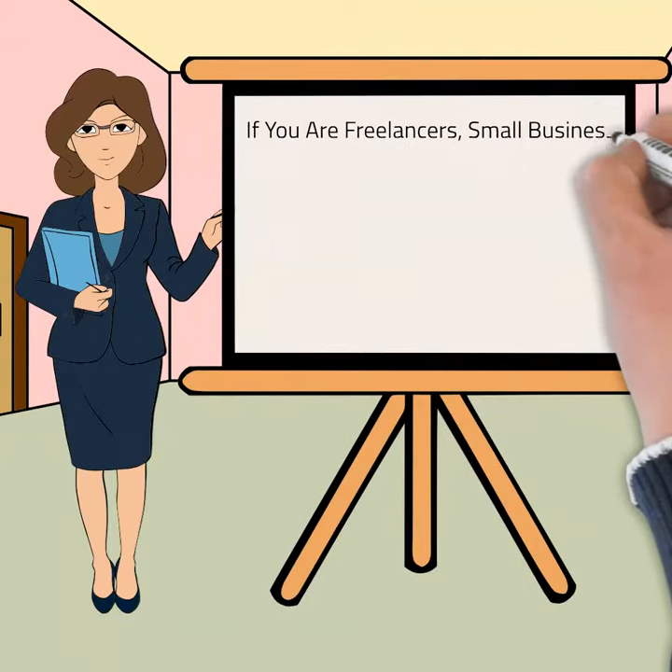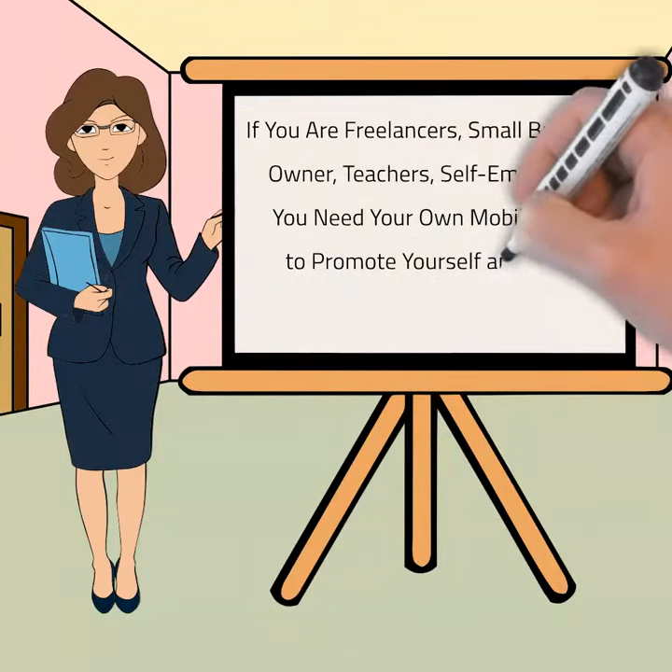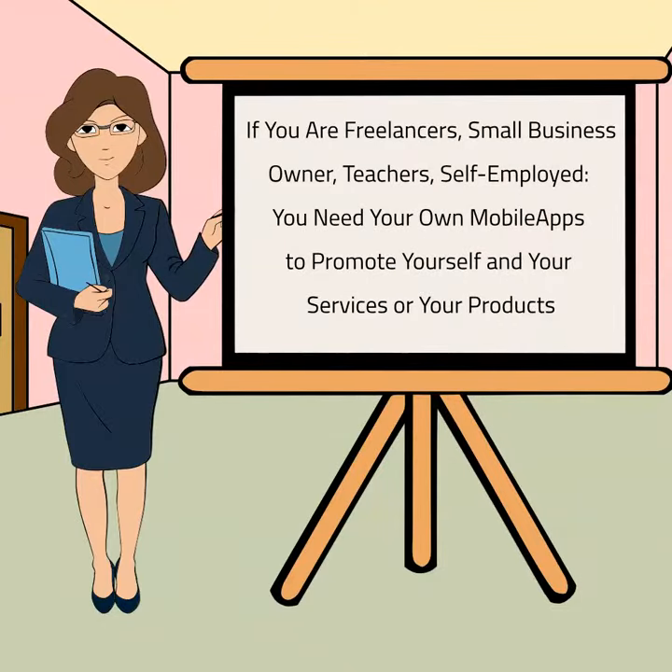If you are a freelancer, small business owner, teacher, or entrepreneur, you need your own mobile apps to promote yourself and your services or your products.